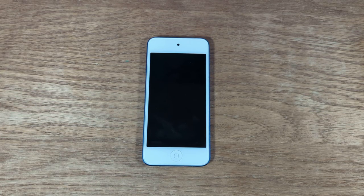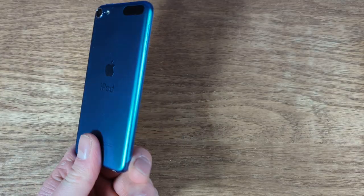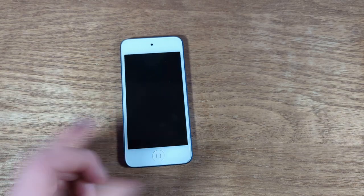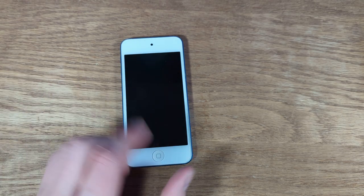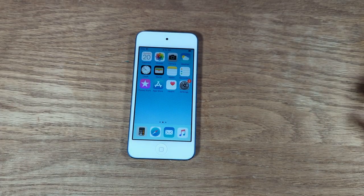Hey everyone, so this is a 6th generation iPod Touch. I believe there's one or two generations after this one. This one is rocking a variation of the A8 chip, so it is pretty old. But I just want to talk about using this here in the end of 2022.